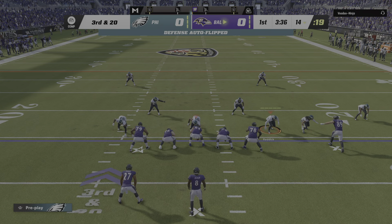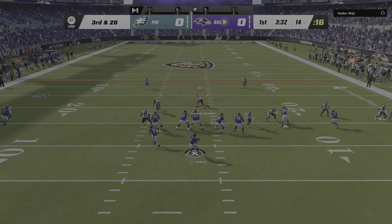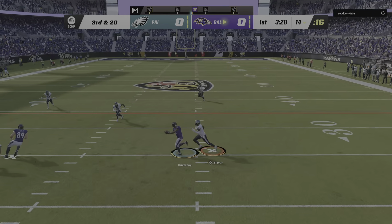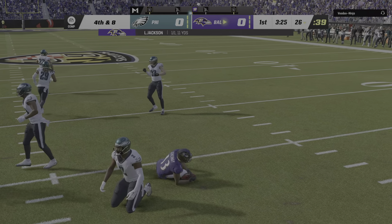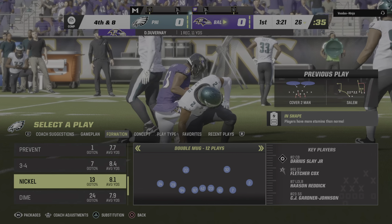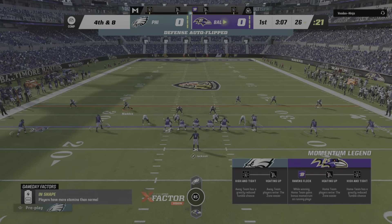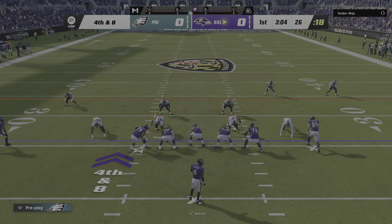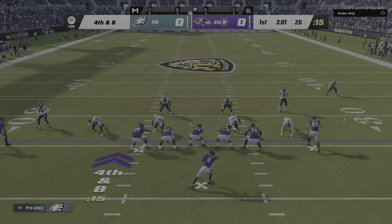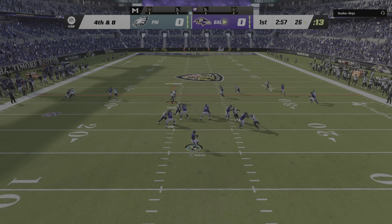From his end zone, here comes Justice Hill. Not a good return here at all as he'll be forced to start at the 12-yard line. The drive starts with a carry by Edwards, and able to get this to the 24-yard line. They began the play at the 12 — a pickup of 12 for the first down.